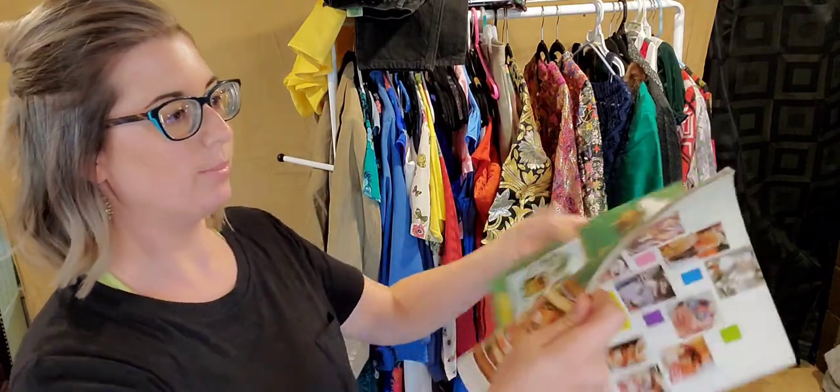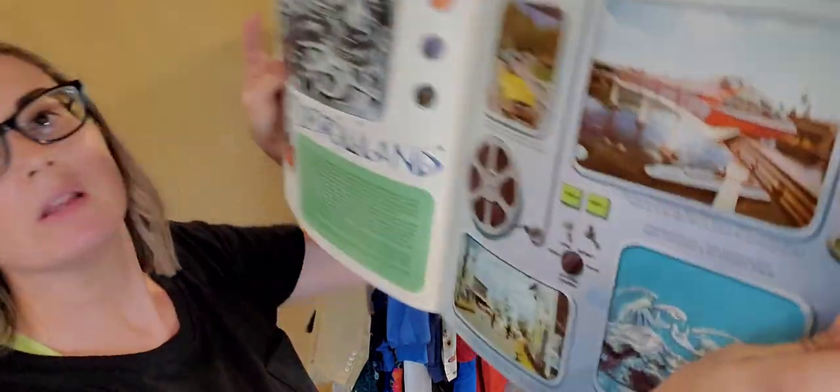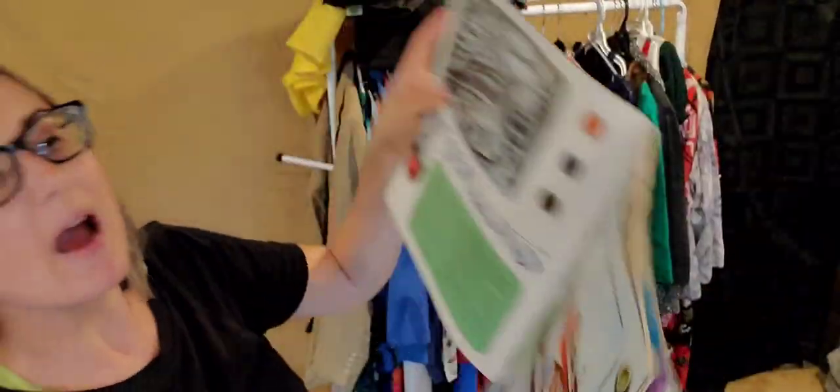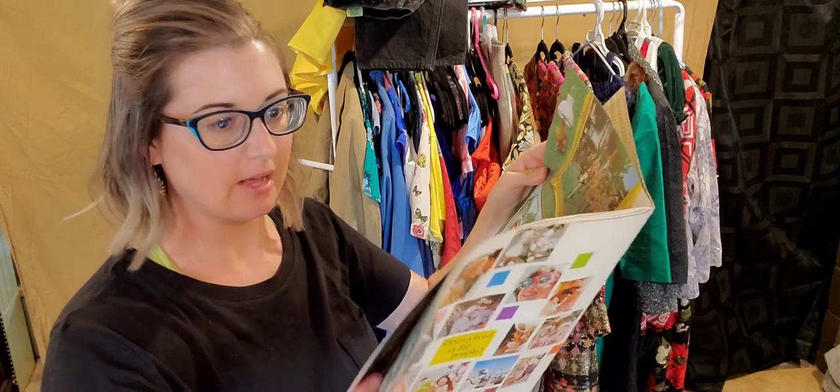I found a vintage Walt Disney Disneyland pictorial book that shows really neat pictures — like the monorail of how it used to look. Let me check the date on this; I'm guessing it's from the 70s. I paid a quarter for this and I believe I can sell it for $15 to $20.